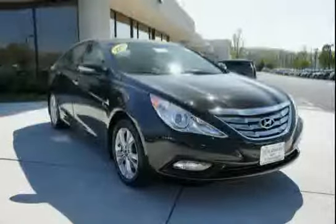The low, low mileage of 5,880 miles makes this Sonata an easy choice for you.